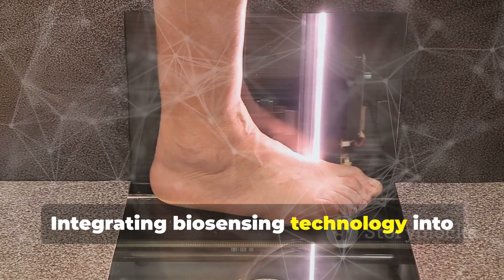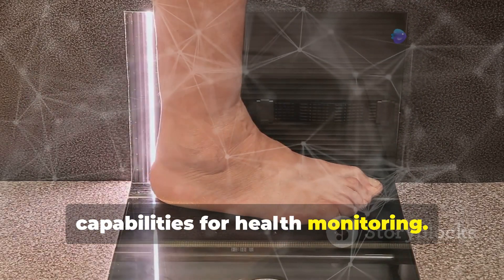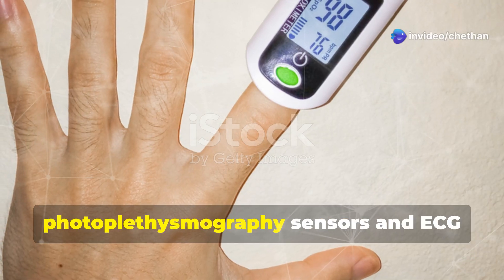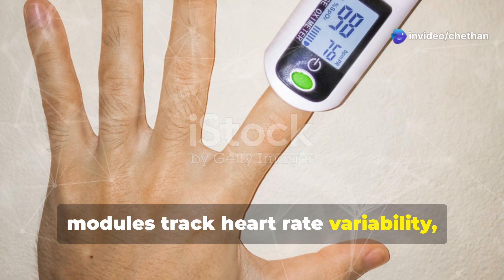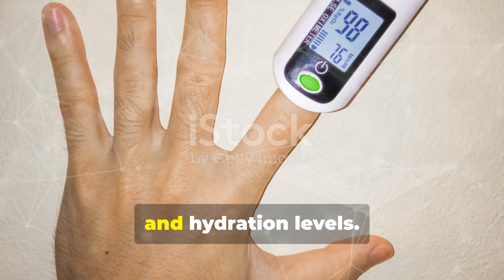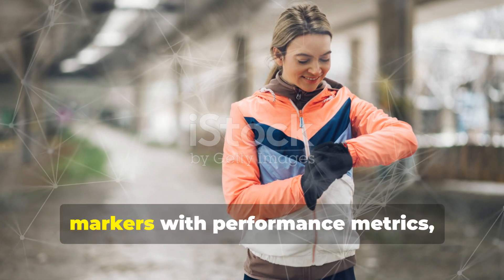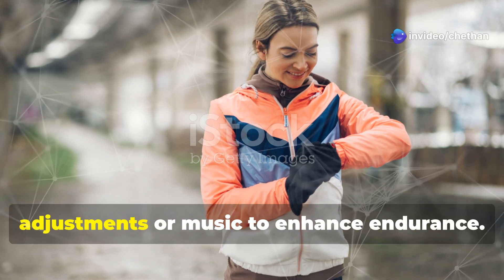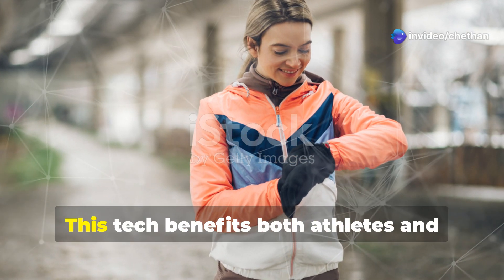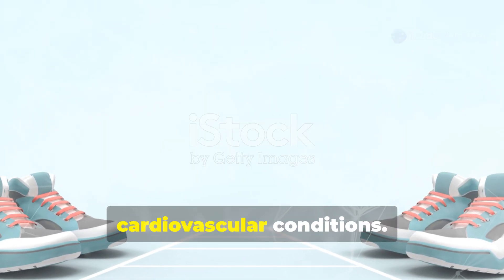Integrating biosensing technology into footwear unlocks unprecedented capabilities for health monitoring. Smart shoes equipped with photoplethysmography sensors and ECG modules track heart rate variability, oxygen saturation, and hydration levels. AI-driven analytics correlate fatigue markers with performance metrics, allowing shoes to suggest pace adjustments or music to enhance endurance. This tech benefits both athletes and individuals managing chronic cardiovascular conditions.